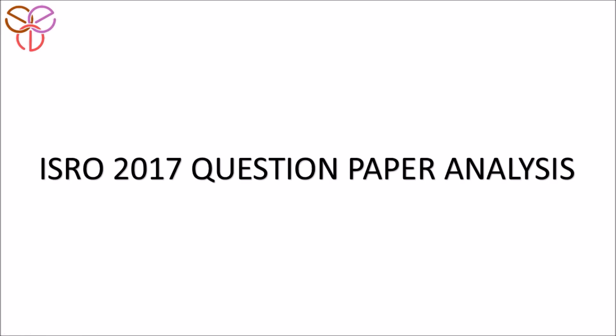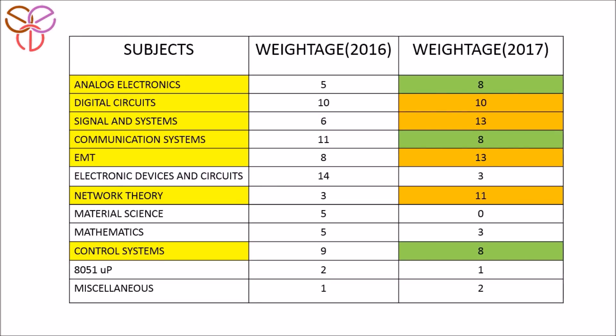Hello friends, welcome to Electronics Engineering Exclusive. Today we are going to analyze the ISRO 2017 question paper. We have already done the analysis of the ISRO 2016 question paper in our earlier video. This table gives you a complete idea about the weightage of the subjects asked in previous year papers, including 2016 and 2017. The 2016 weightage is given just for reference, so if you want the complete analysis, please watch that earlier video.